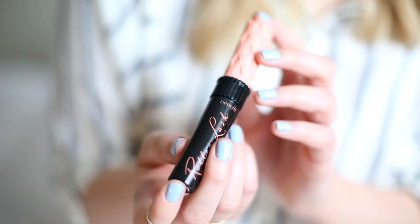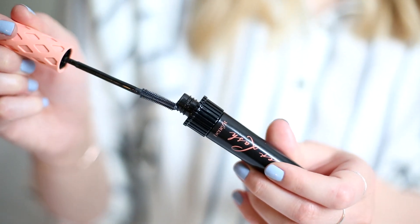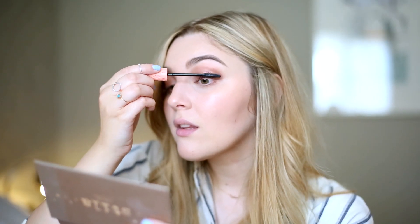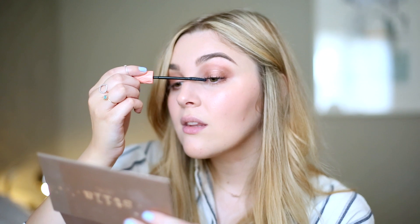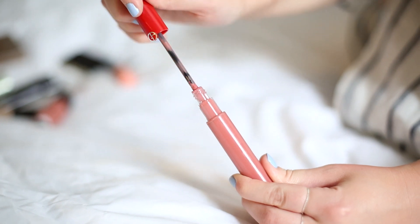I'm back to using my Benefit Badgal Lash mascara — I love this so much and forgot how good it actually is. It's one of those all-in-one mascaras so you get length, volume, and a lot of definition and separation.